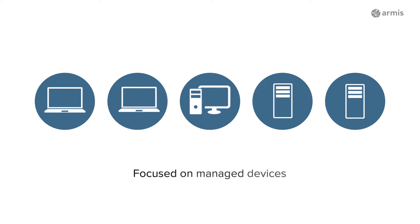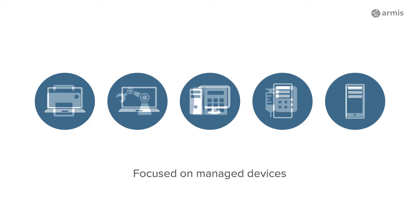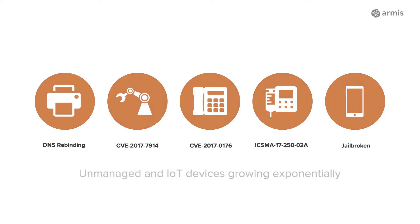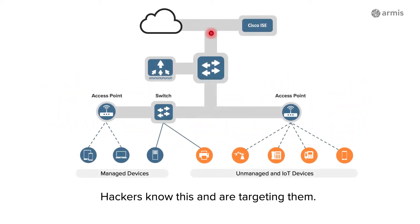Enterprise security teams are used to protecting managed devices, such as PCs and servers. But in recent years, the number of unmanaged and IoT devices has been growing exponentially. Unfortunately, these devices have little or no built-in security, are hard to patch, and they are highly vulnerable to attack. Hackers know this and are now targeting unmanaged devices and compromising them.